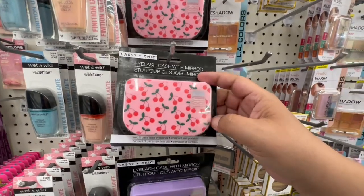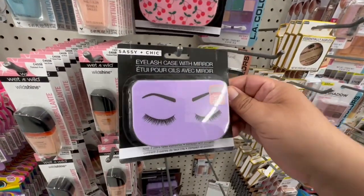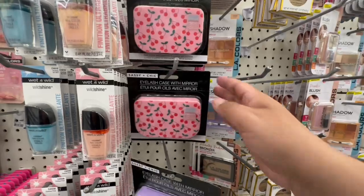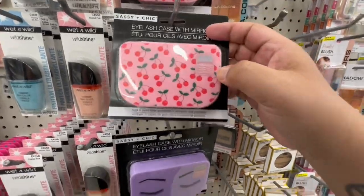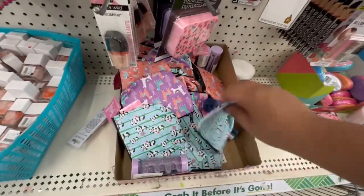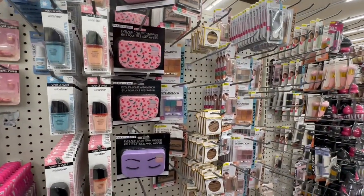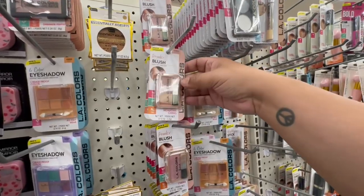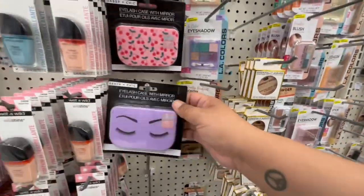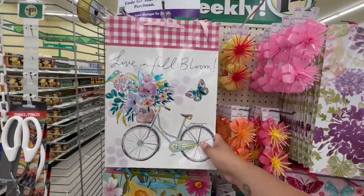Look in the makeup section — they have this eyelash case with mirror by Sassy and Chic that has little cherries on it, and this one is so stinking cute. I know exactly who I want to grab this for. You've got the little mirror and you can actually store your lashes there. Very cute. They also have these little cute bags. I haven't really been looking in the makeup section in a while since I haven't seen much new. I'm going to grab one of each in case they like cherries.